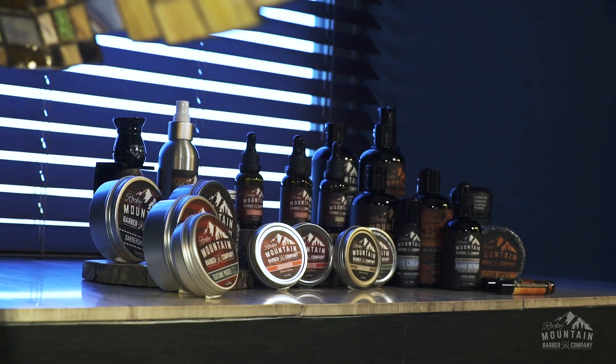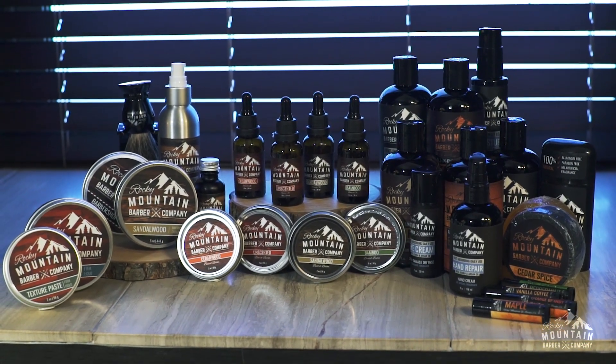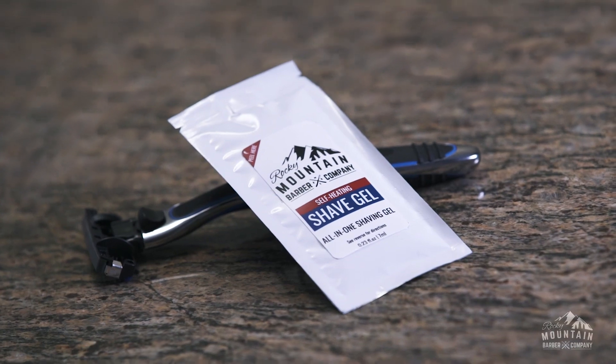As a men's grooming company, we've launched over 40 incredible products with thousands of positive reviews, so you can count on us to deliver a great shave using only the best ingredients.